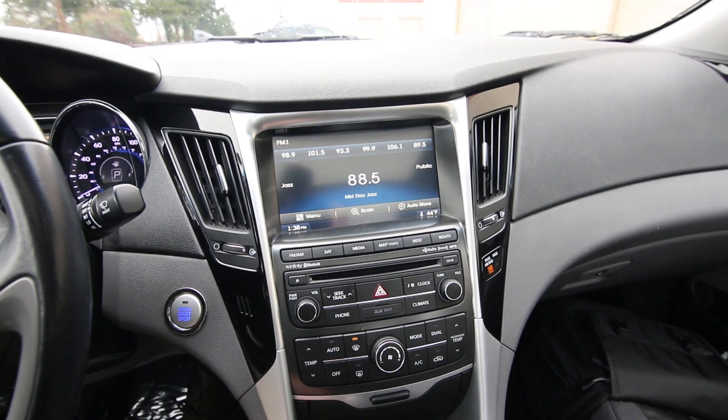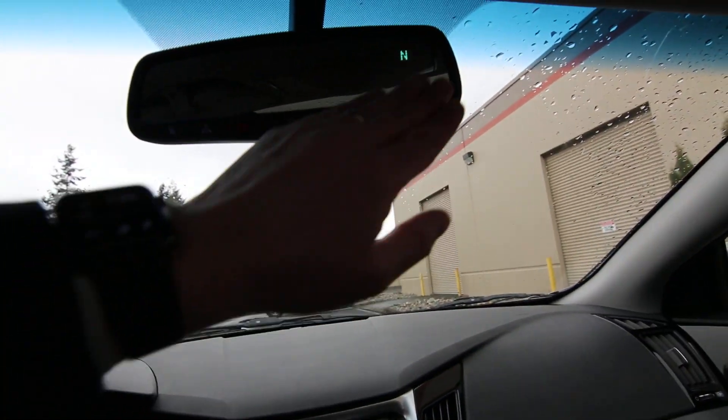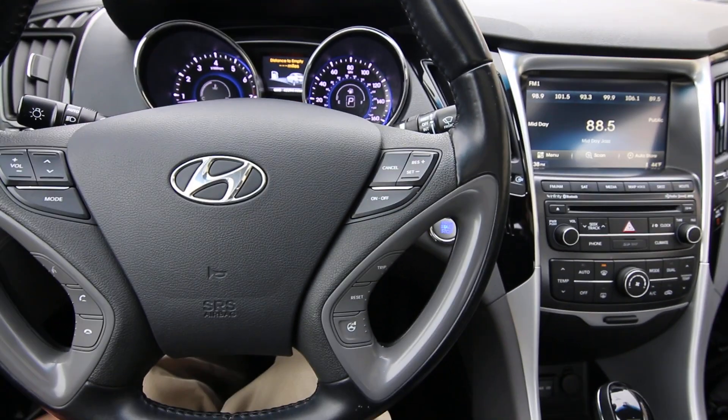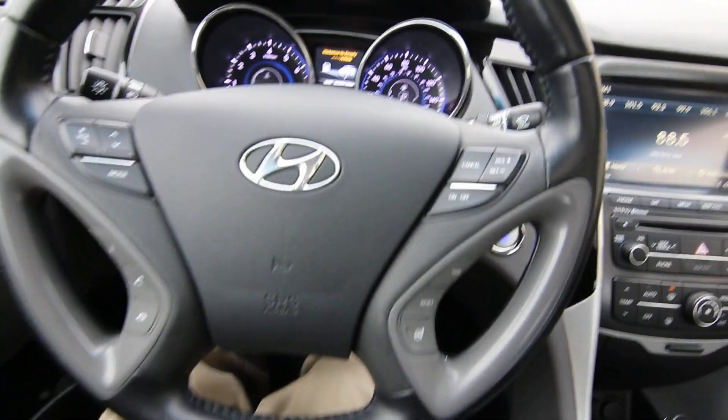The Infinity audio system gives you excellent audio quality, pretty much digital quality. Also featured are an integrated compass, universal garage door opener, auto-dimming mirror, and blind spot warning. This one has 42,394 miles at the time of making this video.